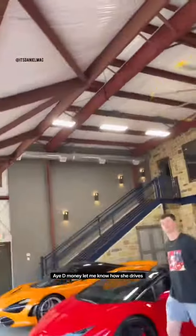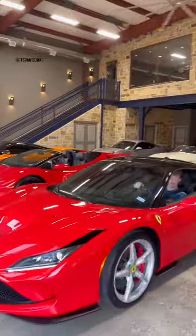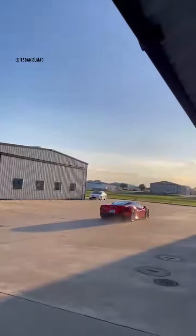Hey, D-Money, let me know how she rides. Sir? Yes, sir. I'll make sure not to crash her. Don't get the bus. You got the bus. Oh, man. I'm back. This is amazing.